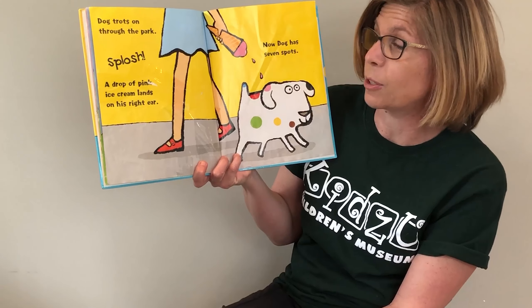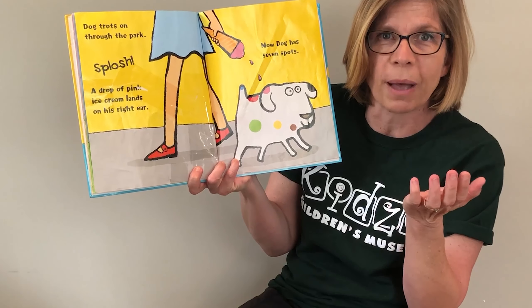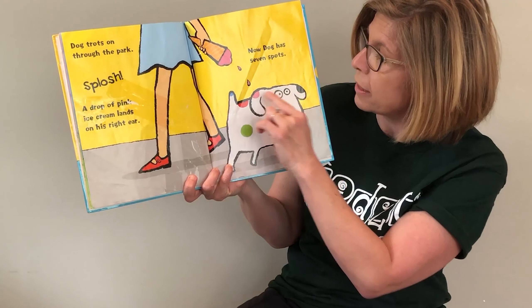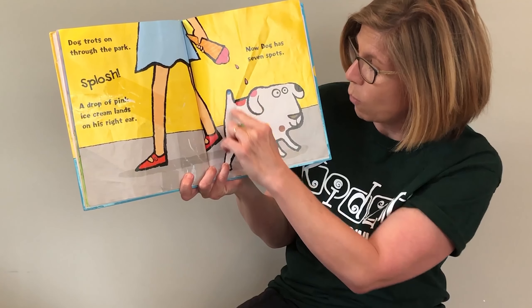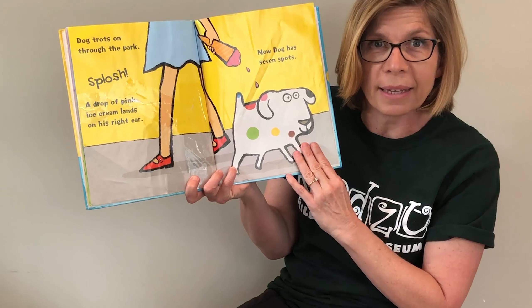A drop of pink ice cream lands on his right ear. Now Dog has how many spots? Let's count: one, two, three, four, five, six, seven. He has seven spots.